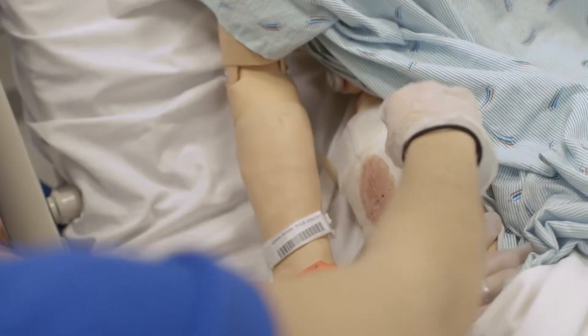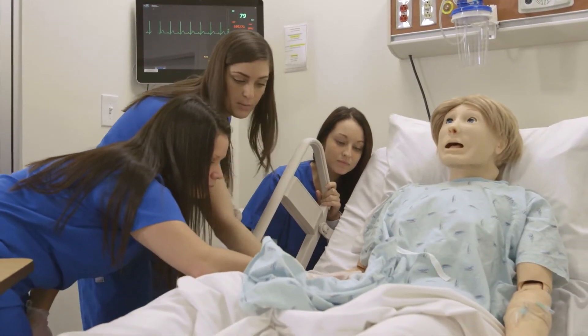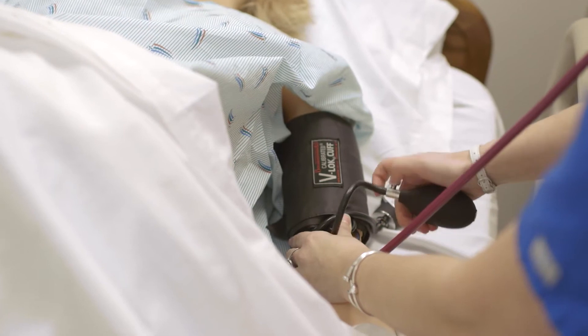The student gets to go in and feel like they're in a hospital environment and work with the patient who pretty much does everything. We can feel their pulses, we can hear their lung sounds, we can hear their heart sounds — and it's just like a real patient.